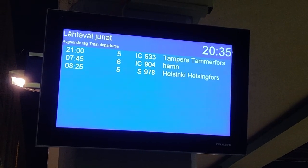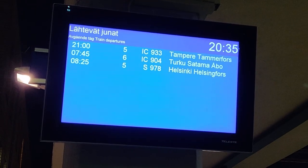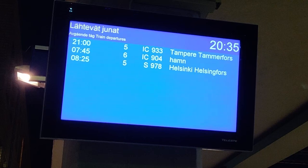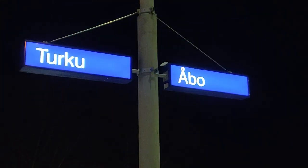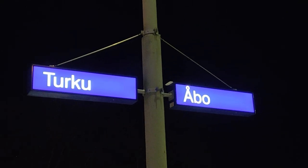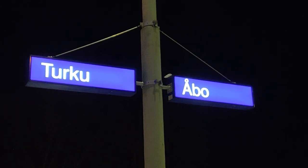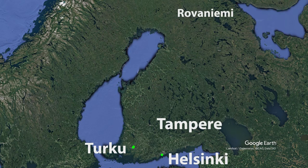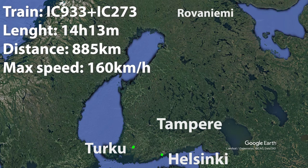I arrived around 30 minutes before departure and as there were no trains on the platform I went and looked at the departure board. You may notice that there's no train listed as going to Rovaniemi. That's because the sleeper part is actually a set of through-coaches that will first run along intercity 933 to Tampere and then get shunted onto intercity 273, which will have come up from Helsinki and continue to Rovaniemi. The trip from Turku to Rovaniemi is about 885 kilometers by train, done in 14 hours and 30 minutes with a maximum speed of 160 kilometers per hour.